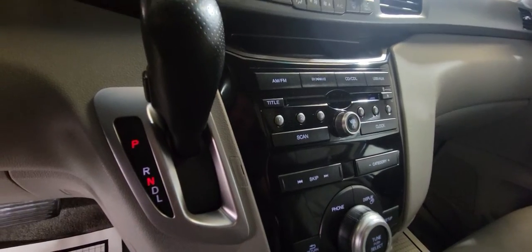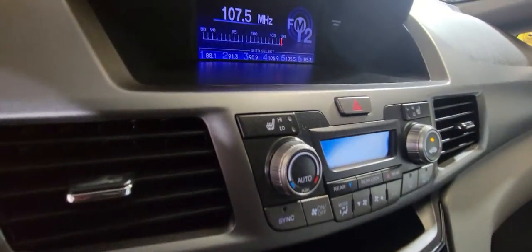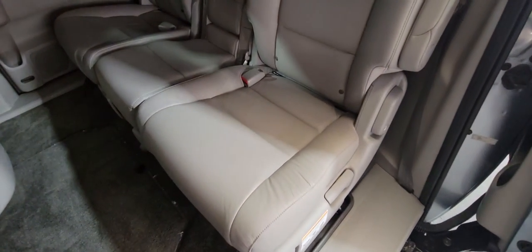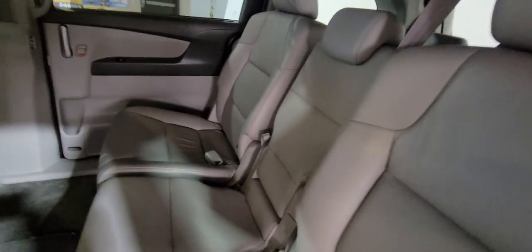There is a backup camera on it and heated seats. Everything is in working condition — it's in excellent shape. The seats are great, no problem there.